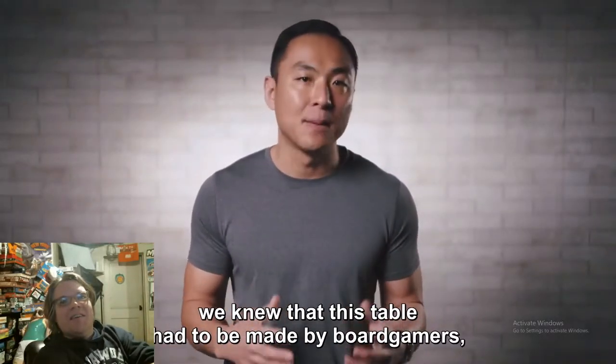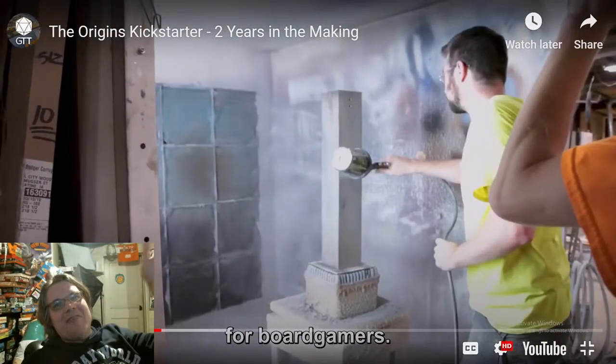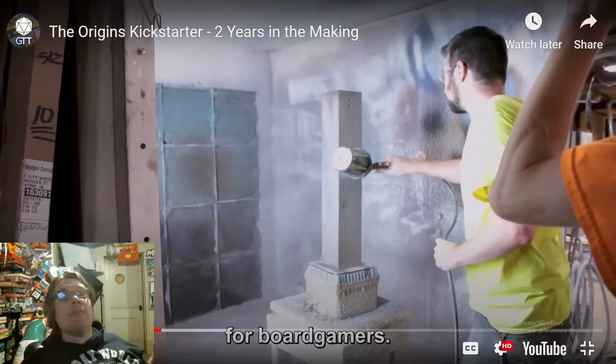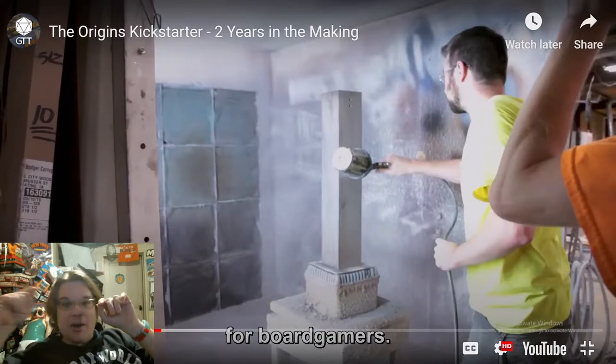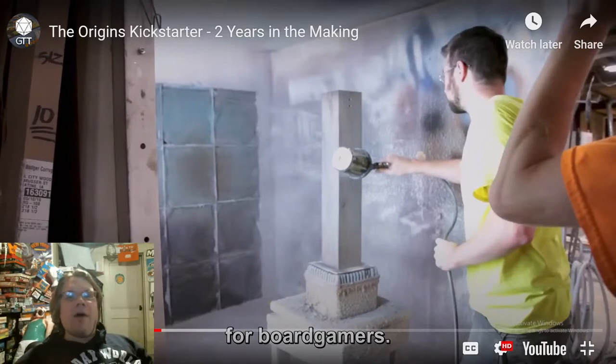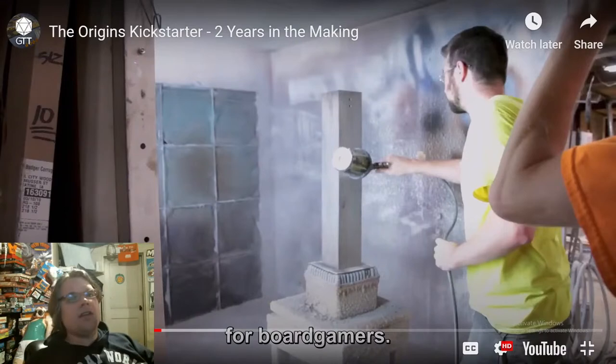'When we started designing the Origins way back in 2018...' Love it — this table had to be made by board gamers for board gamers. I love that they name-dropped 2018. This isn't some half-baked scheme. I see so many Kickstarters where people say 'we had this idea during the pandemic' — an eight-month-old idea. Eight months versus two years — it's a no-brainer.